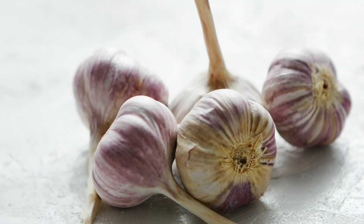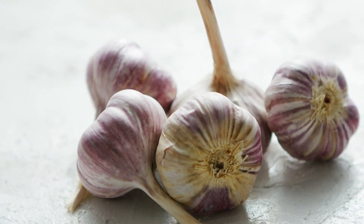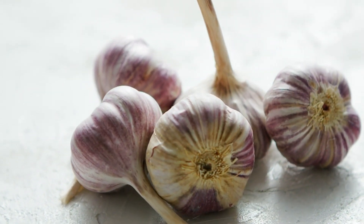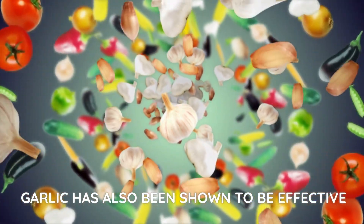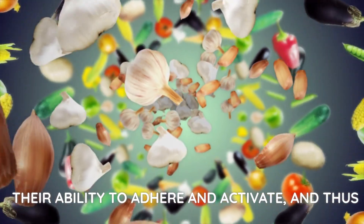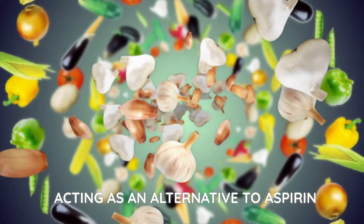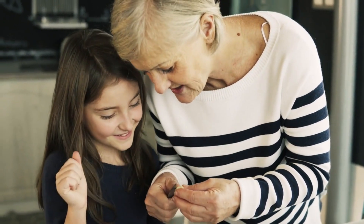In addition, garlic can improve the function of the endothelium, which is the inner lining of blood vessels, by promoting nitric oxide production. Garlic has also been shown to be effective as a disaggregant for platelets, reducing their ability to adhere and activate, and thus acting as an alternative to aspirin.